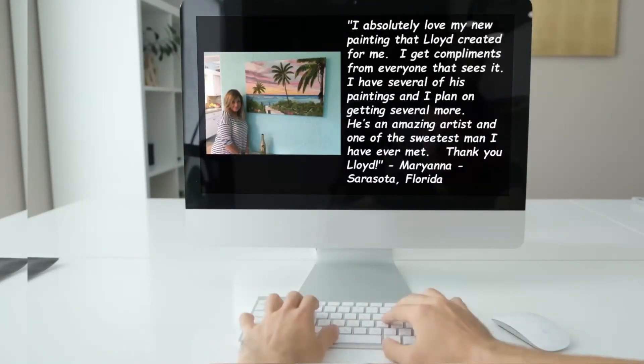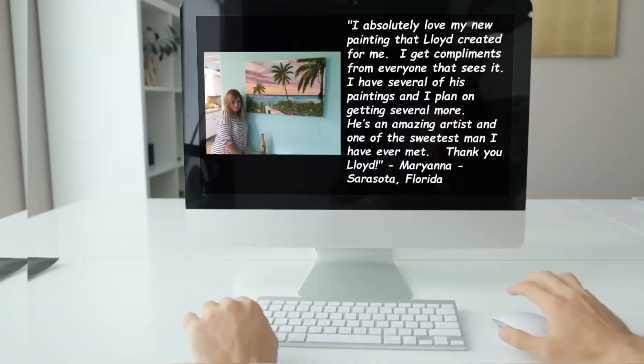I absolutely love my new painting that Lloyd created for me. I get compliments from everyone that sees it. I have several of his paintings and I plan on getting several more. He is an amazing artist and one of the sweetest men I have ever met. Thank you Lloyd. — Mariana, Sarasota, Florida.